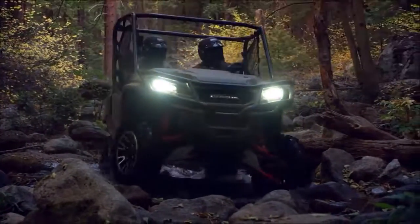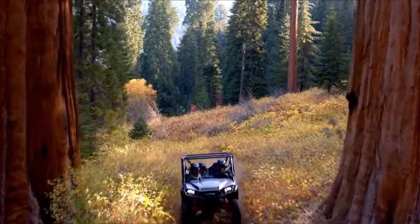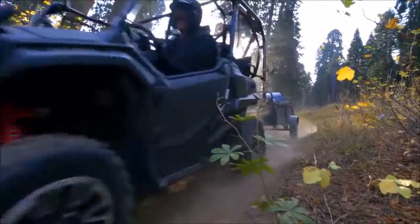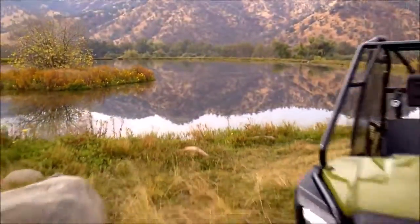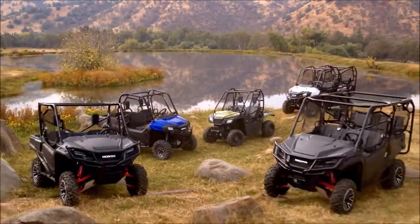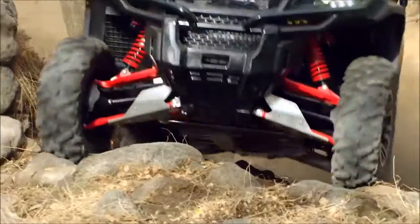Plus LED lighting and convenient illuminated switches for epic adventure or work on your schedule. The result: an outstanding new flagship that's ready — ready to blaze trails and work hard.